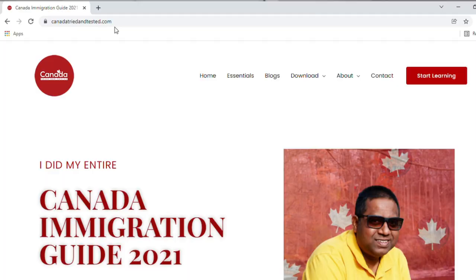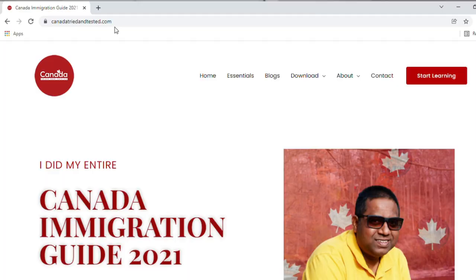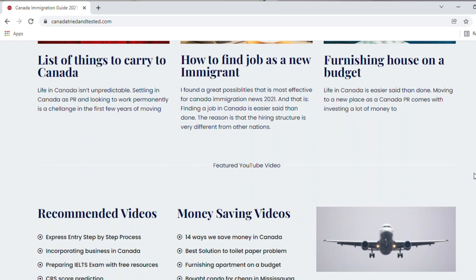In case you are a new subscriber coming to my channel for the first time, please go ahead and press the subscription button, and also check out my website canadatriedandtested.com where I have documented every learning I've had as a new immigrant in Canada. I'm sure this will be useful for you. So without wasting much time, let me begin.